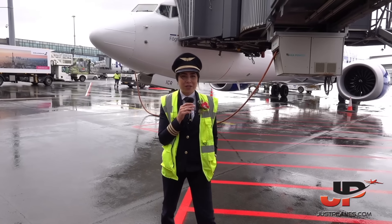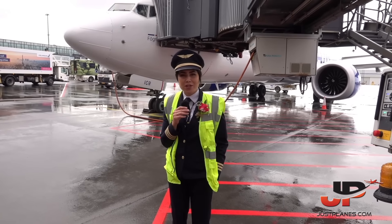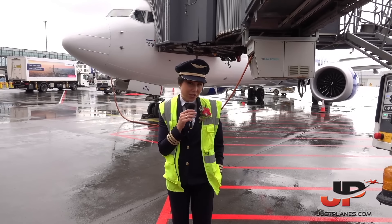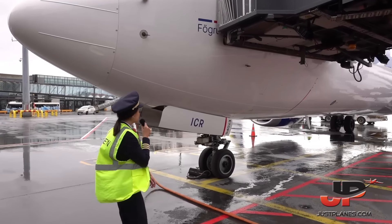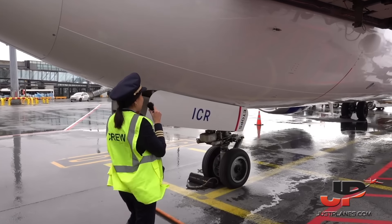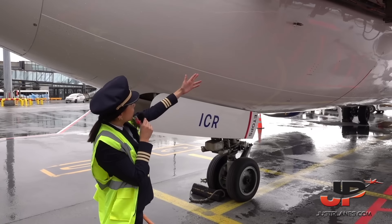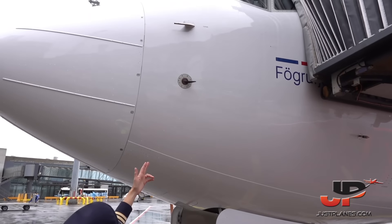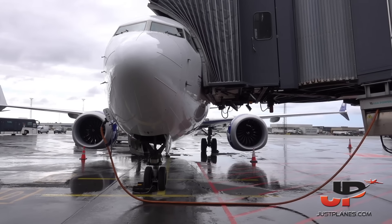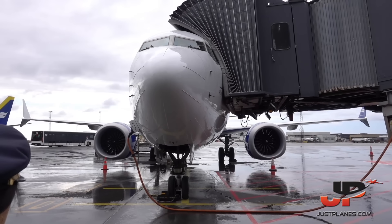Hello everyone. We are now getting ready on our flight to Pittsburgh. I am the PAL monitoring, so I'll be doing the walk-around. We start here on the left side of the nose. We'll check all probes — here we have the total air temperature probe. We'll check the captain's pitot probe and the angle of attack vane. Here we have a very good view of the aircraft itself.